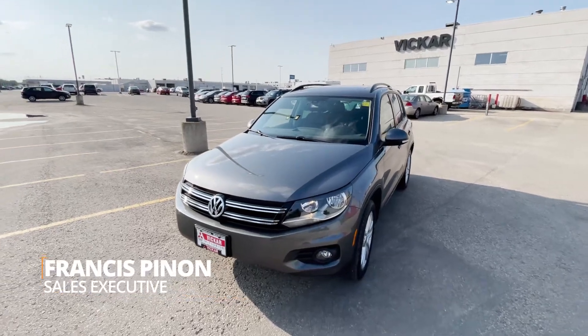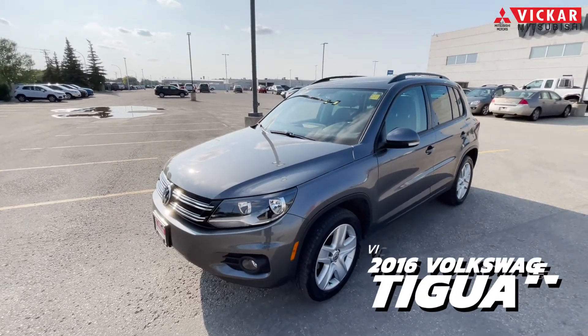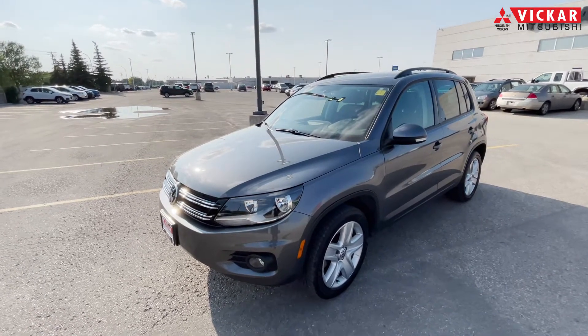Hey everybody, Francis here from Vikram Mitsubishi. Today we have a 2016 Volkswagen Tiguan 4Motion Comfort Line. This vehicle is in really great condition. The last owner did well maintain it. As you can tell by the paint, there's no scratches, no dings, no dents, nothing.